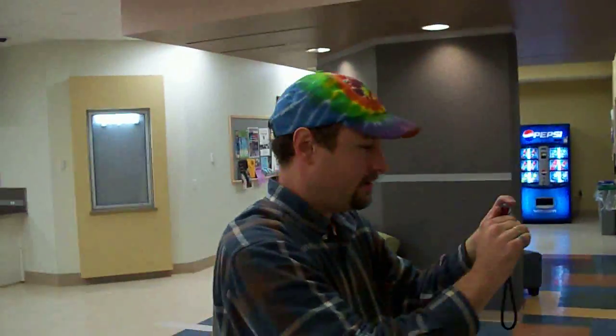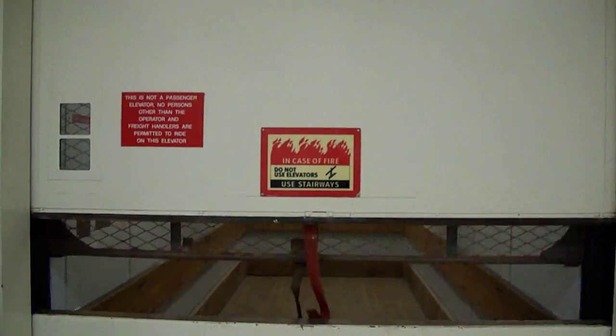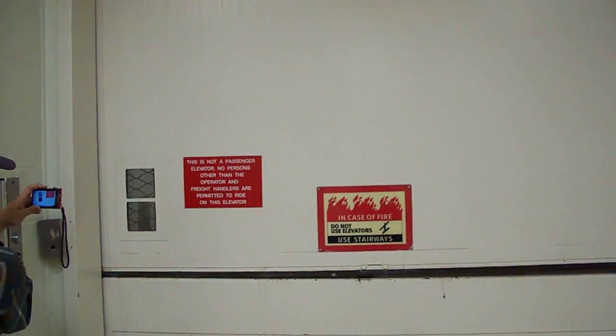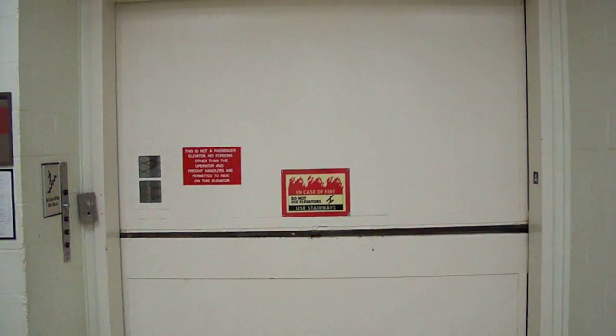There's Jimster leaving the elevator, and there's Diesel Doocy. He's locking us out. There it goes. That's about it, I guess. That's a wrap, folks.